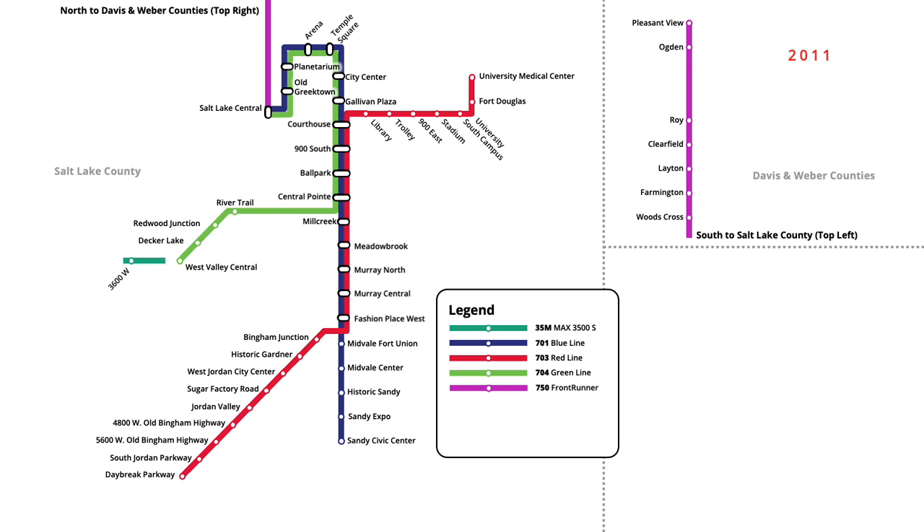In September of that year, Frontrunner service was cut back in Weber County, with trains no longer servicing Pleasant View.